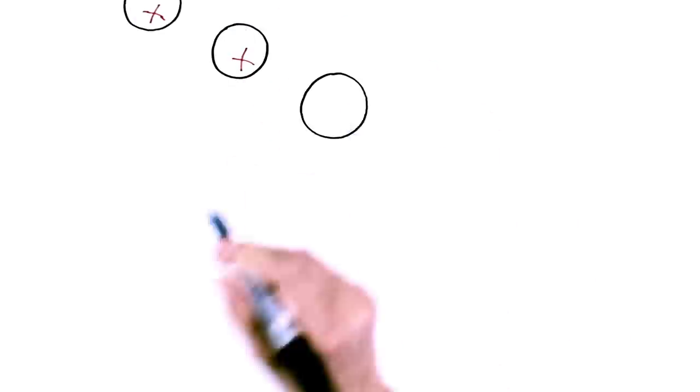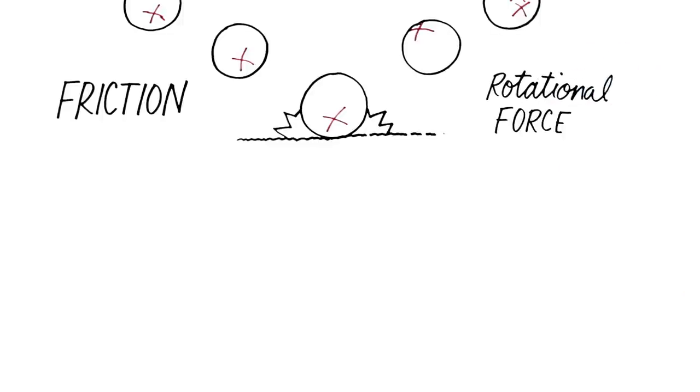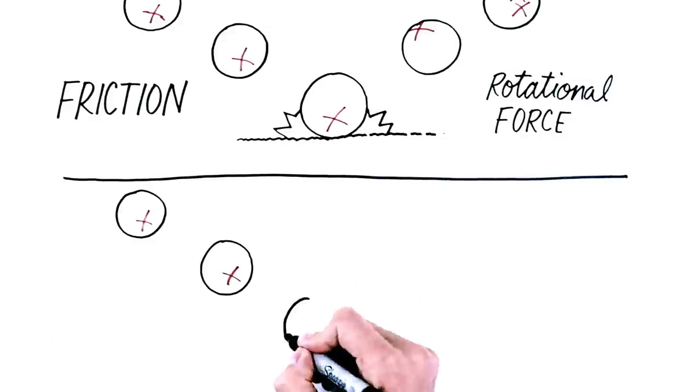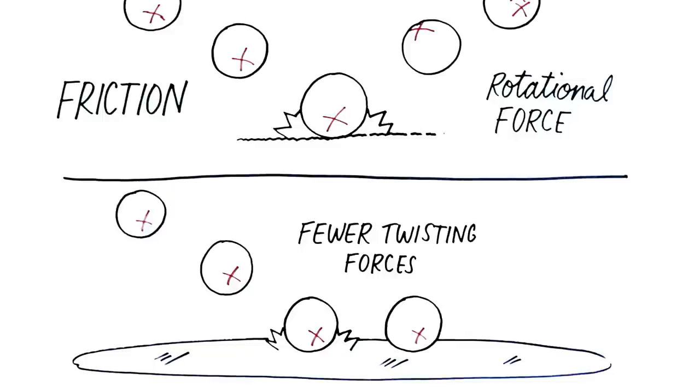Here's another way to think of it. Imagine throwing a tennis ball onto gravel. Since there's a good deal of friction between the ball and the gravel, the tennis ball experiences a high amount of rotational force on impact. Now, if you toss the same ball onto a floor covered in ice, the ball would twist far less. Instead of being directly transferred to the ball, some of the forces are redirected as the ball slips on impact.